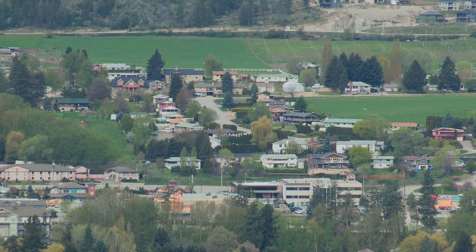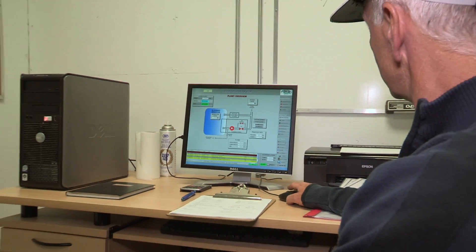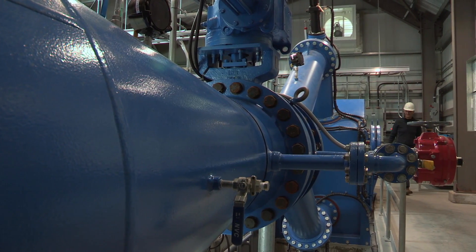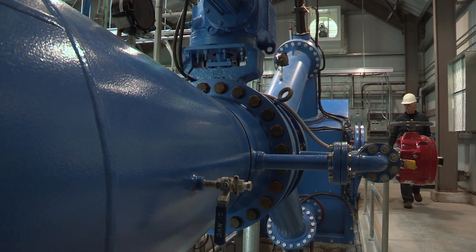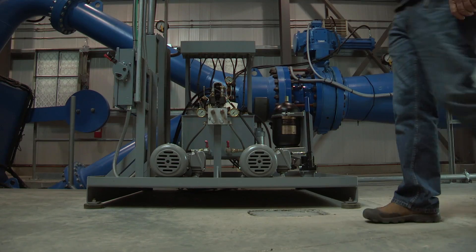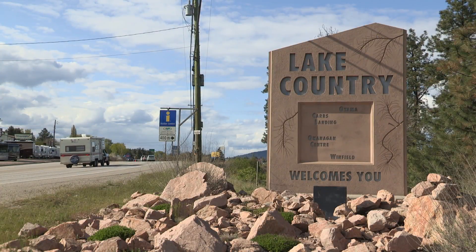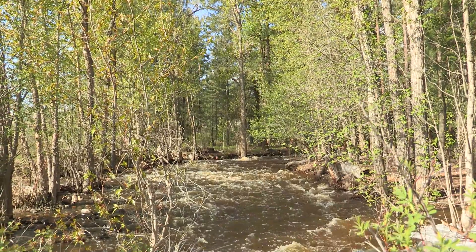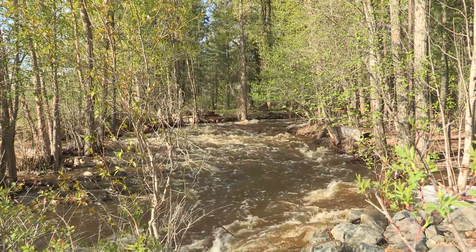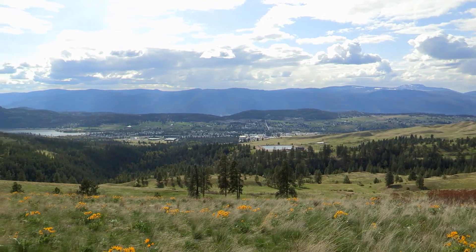The power plant produces enough energy to supply 400 homes annually, which is just under 4,000 megawatts of power. The revenue is between $350,000 and $400,000 a year — enough to pay off the debt for the plant and have surplus revenue, which the District of Lake Country has decided to put into a capital account for future green projects and greater sustainability.